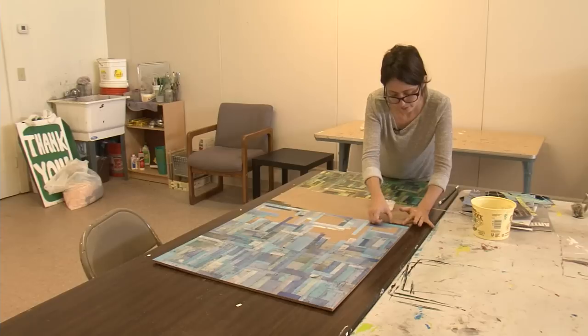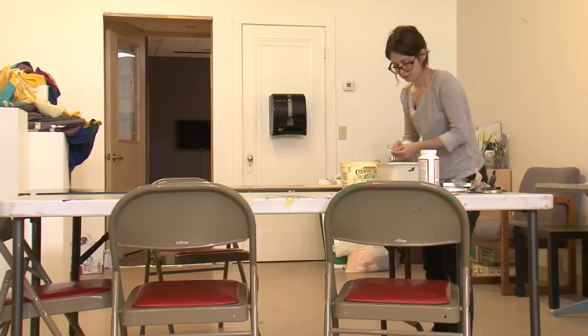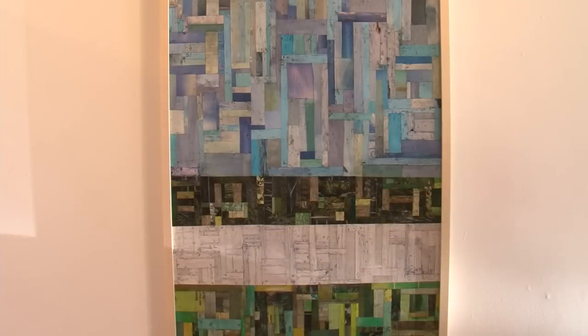The art history major began collaging back in high school, and what initially started out as creative expression eventually took on a very different shape. The technique I'm currently using is one that I sort of have come to in the past couple of years.